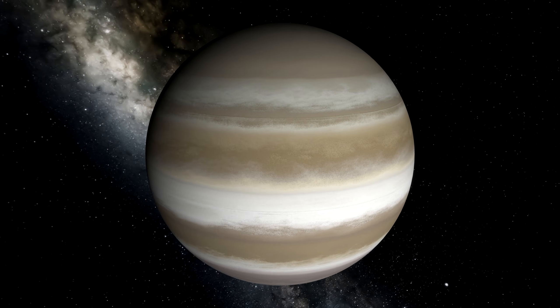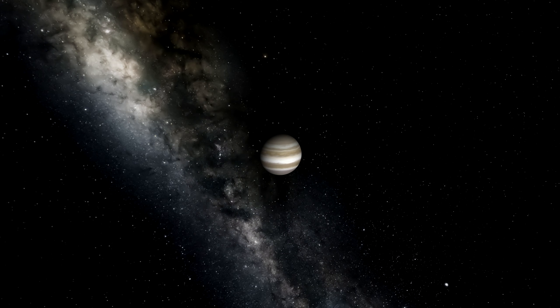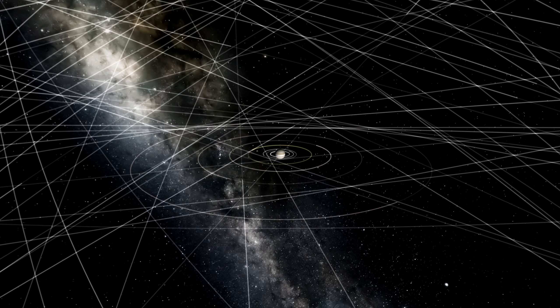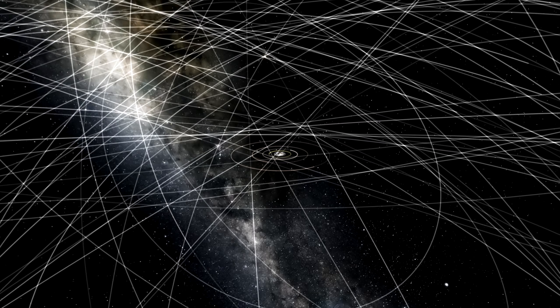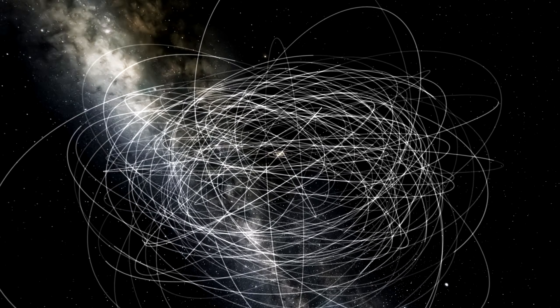This is all impressive enough on its own, and yet Jupiter has another 76 moons orbiting it besides these. We know quite a bit less about these moons than the others, but what we do know so far is quite mesmerizing and interesting.